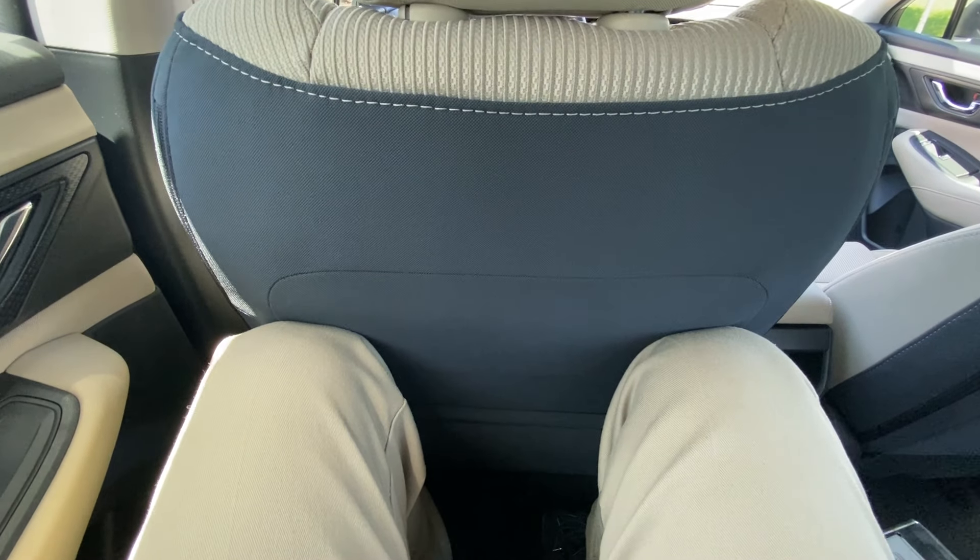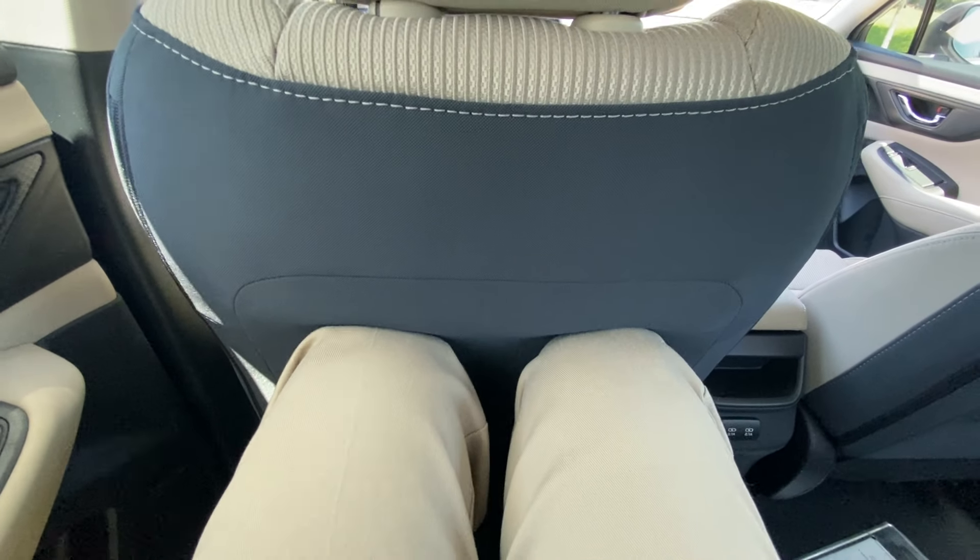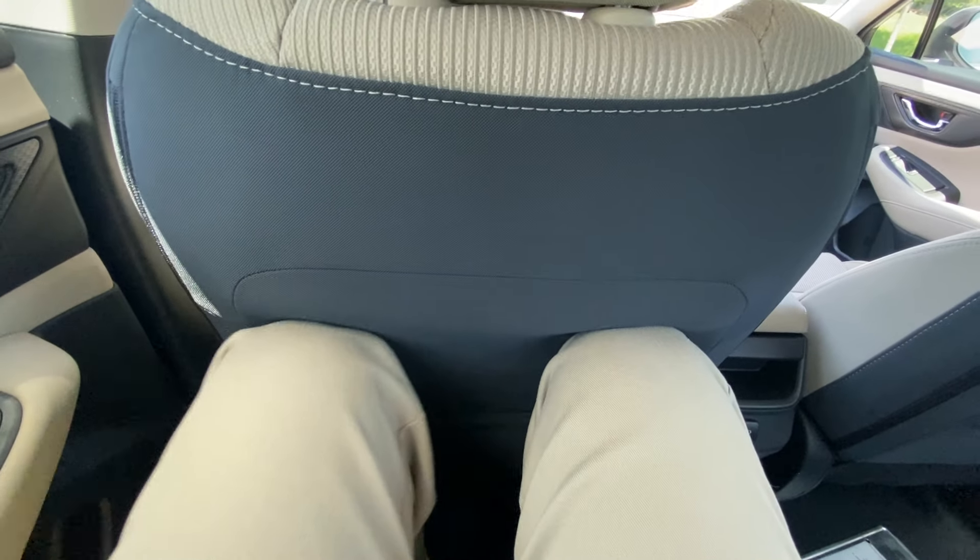Gonna hop in this back seat — and for this to be a sedan, really really good space back here. I'm six foot three and I'm able to actually sit pretty comfortably. My knees are touching the back of the seat a little bit but the back of the seat is actually really nice.